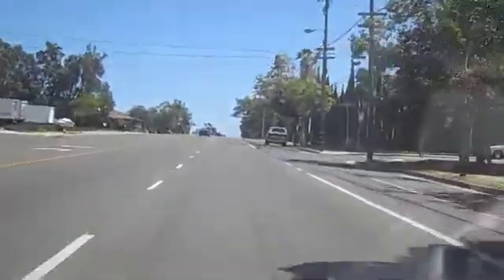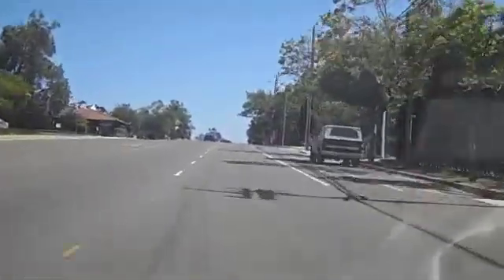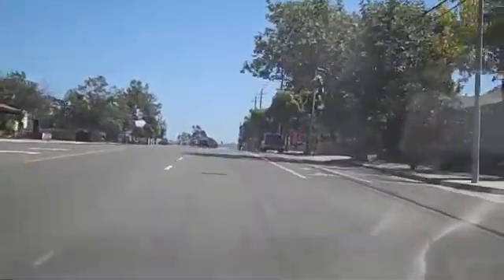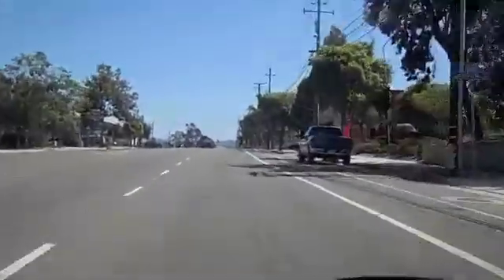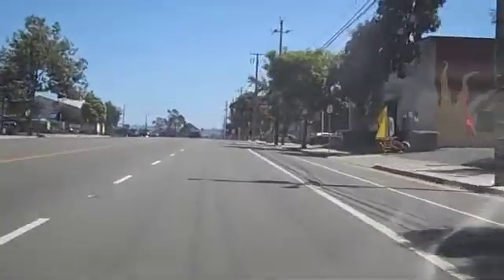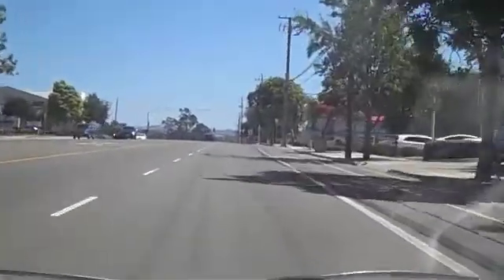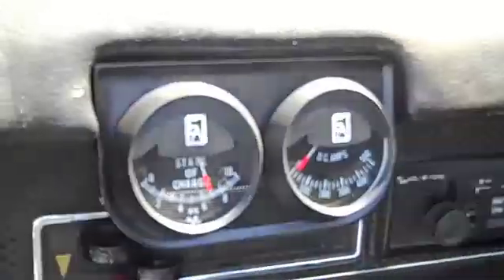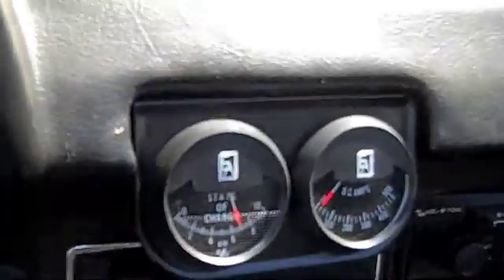Coming up on lap number three — that's 18 miles I've gone. I'm starting to wish I'd picked a more interesting route, but I did not, so I've got to live with it. State of charge is just under seven, so I've got a ways to go.